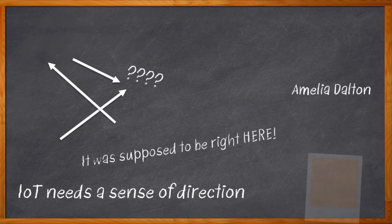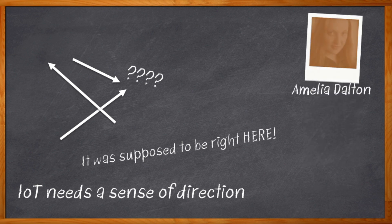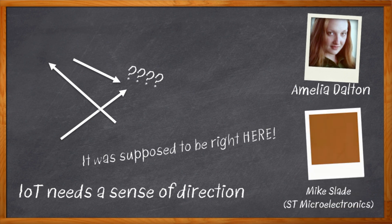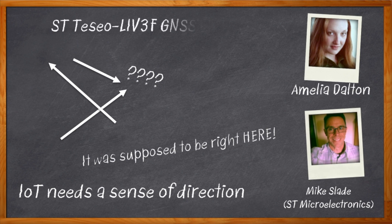I'm Amelia Dalton, host of Chalk Talk. Maybe you don't want your next IoT design to get lost, and you want it to work with a bunch of different satellite constellations, not blow your power budget, and not take a super long time doing it. Today, my guest is Mike Slade from ST Microelectronics, and he is here with the goods on the Teseo-LIV3F module, which will make tracking and outdoor positioning in your next IoT design a whole lot easier.